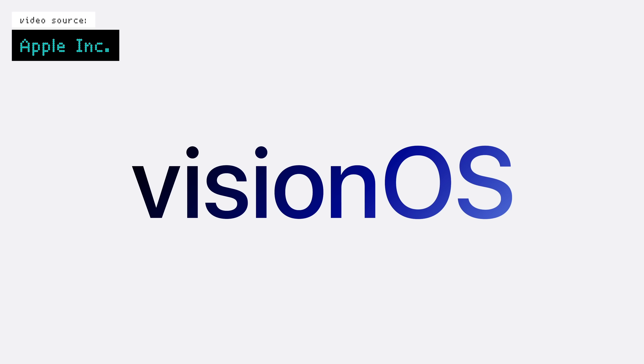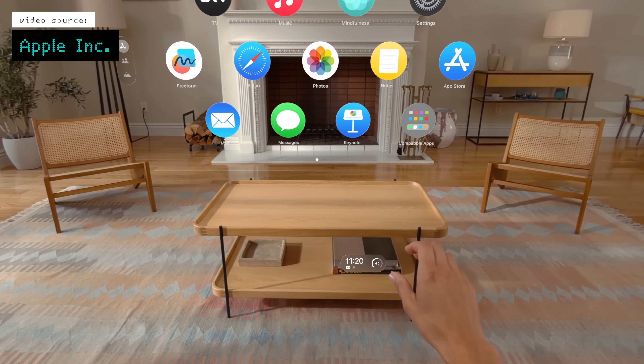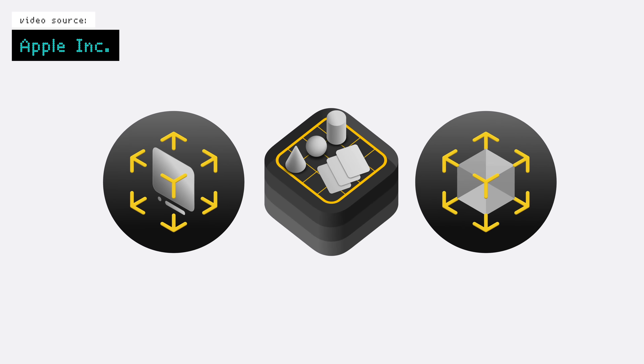I did want to briefly touch on VisionOS and WatchOS before we get into the most important stuff. These were probably the least notable things at the event, with VisionOS 2 getting some new gestures and spatial photo features, but they just seem to want to focus on getting new developers on board and trying to make apps for Vision Pro, which makes sense given its current state.